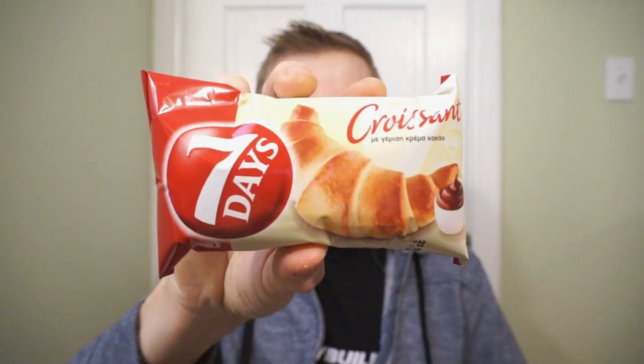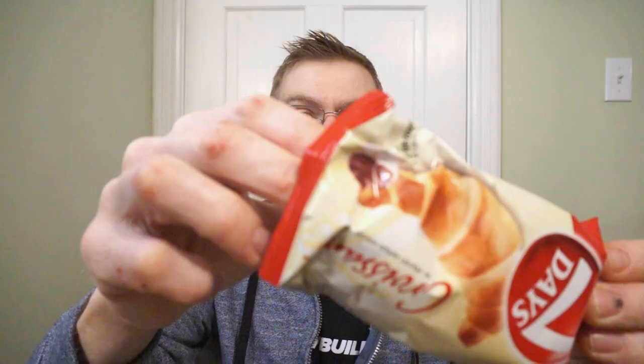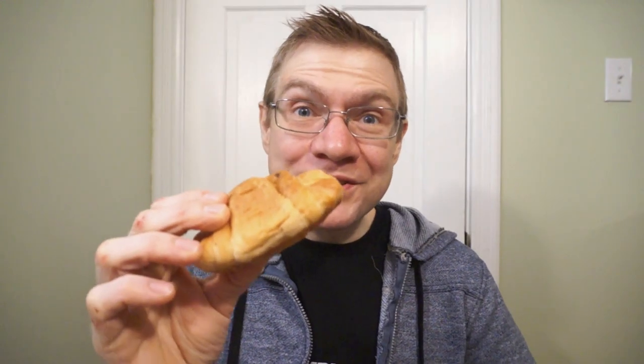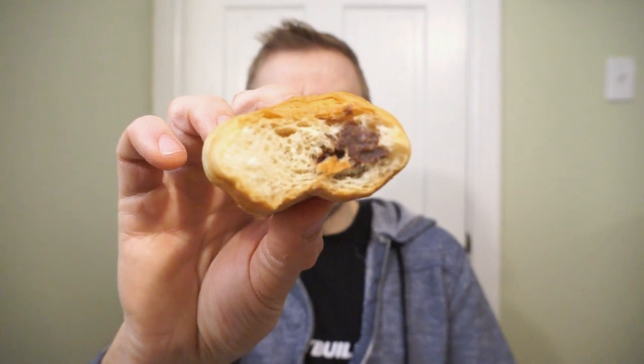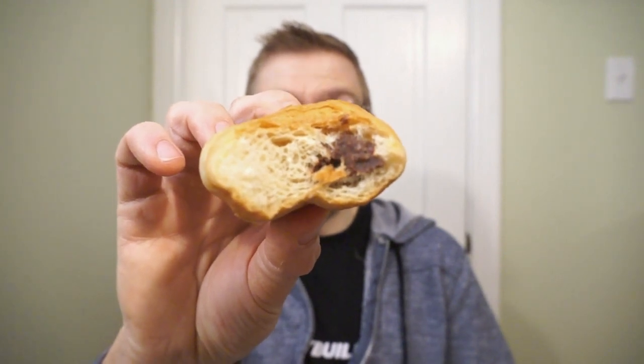From savory to pastry — it's the 7 Days chocolate croissant. This is what the chocolate croissant looks like. I think this would be better warmed in the microwave; it's not going to be like your flaky croissant. Kind of more like a brioche, packed full of chocolate, but not flaky like your average croissant. This is kind of more like a packaged donut — not too bad though. Ron gives the 7 Days croissant a 7 out of 10.